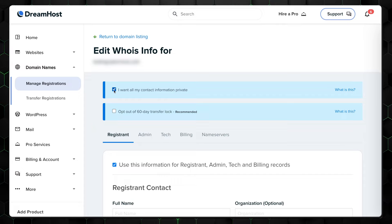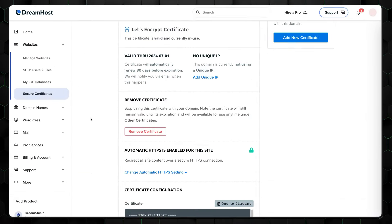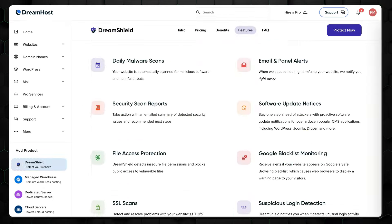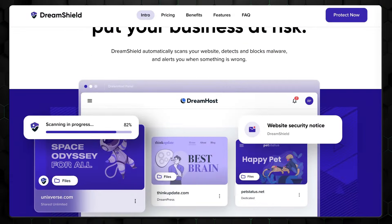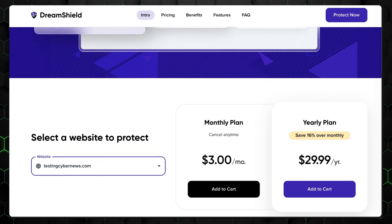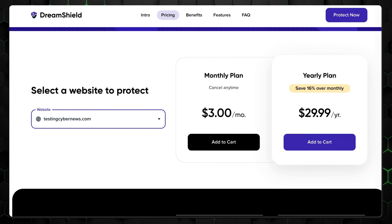Next up is Dreamhost. Let's start with security this time. Dreamhost has domain privacy protection, a free Let's Encrypt SSL certificate, automatic backups, as well as monitoring and intrusion detection systems. My only small gripe is that the Dreamhost custom malware scanning tool, DreamShield, is a bit pricier compared to some providers who offer similar services for free.